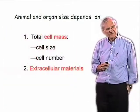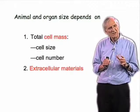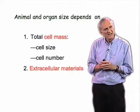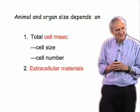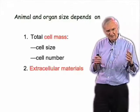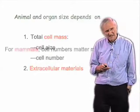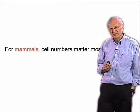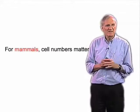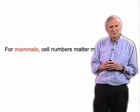What we do understand is that the size of an animal or one of its organs depends on two things: the total cell mass, which in turn depends on cell size and cell number, and the extracellular materials — largely proteins in the form of extracellular matrix — that can be cuticle, a shell, bones, and so on. In the case of mammals, it's largely cell numbers that matter most. We are about 3,000 times larger than a mouse and we have about 3,000 times more cells than a mouse.